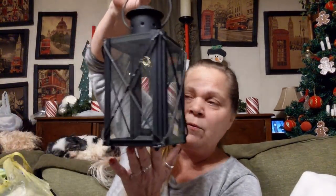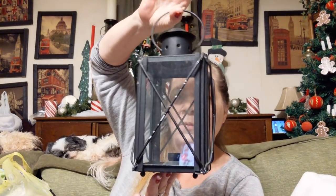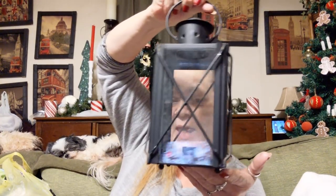Then I got this — this was $3.25 half off. I got another lantern. I needed the black one to go on my TV entertainment area because the other one is silver and I'd rather have two black ones. So I got that.